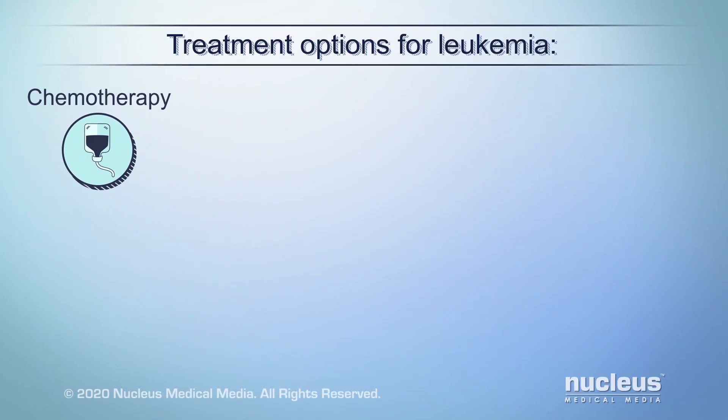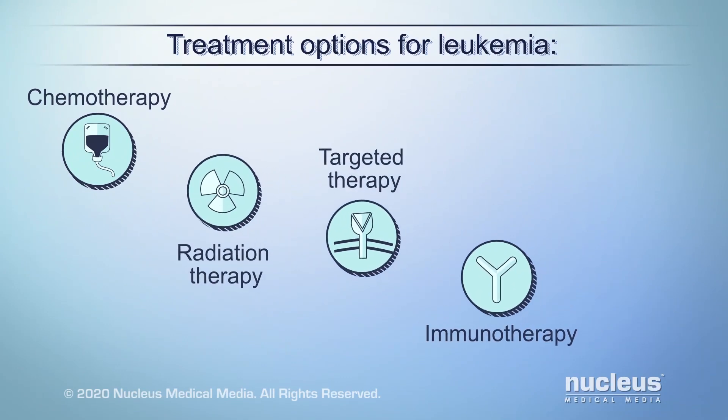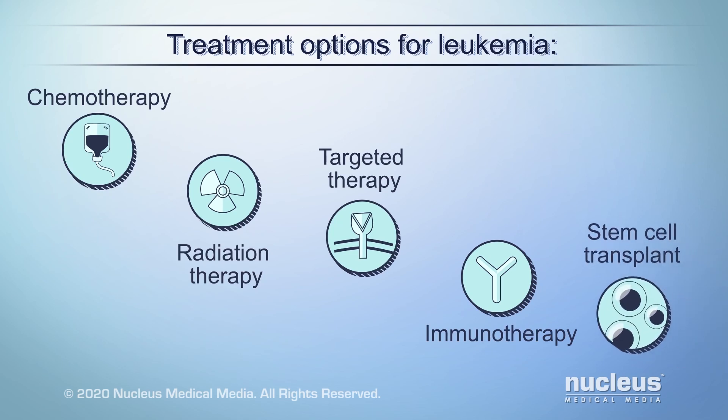Treatments such as chemotherapy, radiation therapy, targeted therapy, immunotherapy, and stem cell transplant may control blood cancers, depending on the type of cancer and other factors.